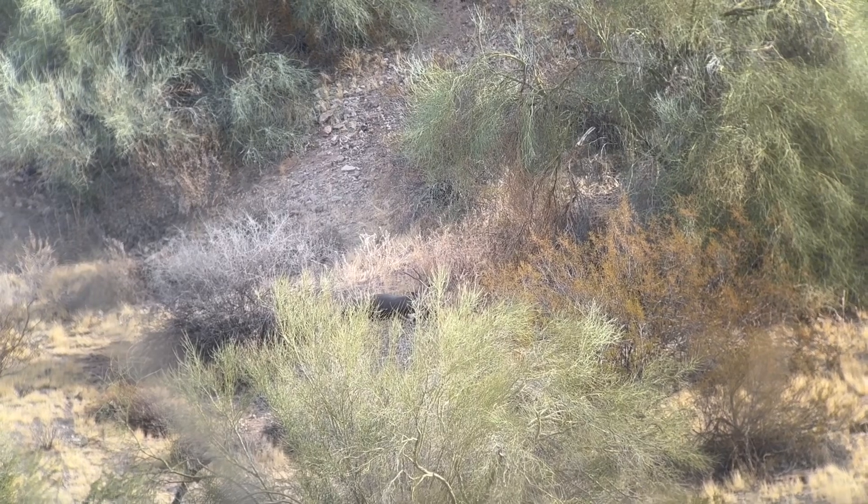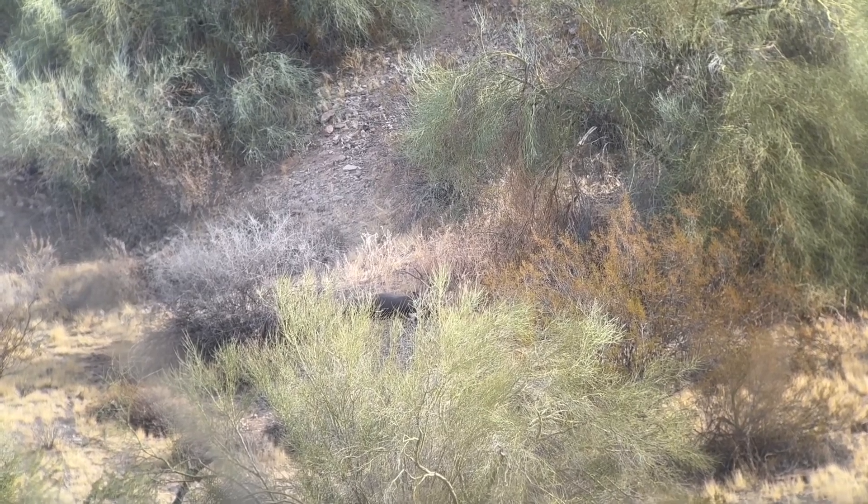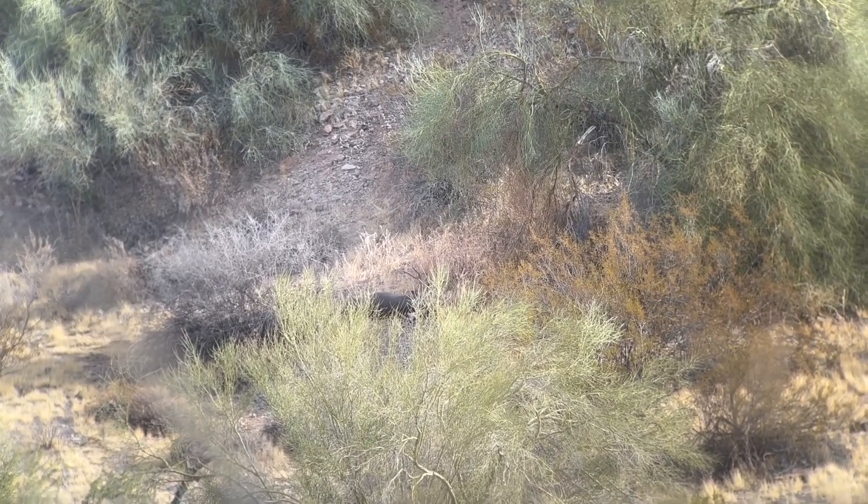Found him. So he actually came down in the wash right here and then he went up. Oh my God. What did he do when he was in there?